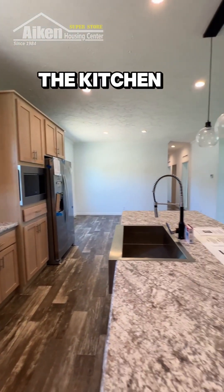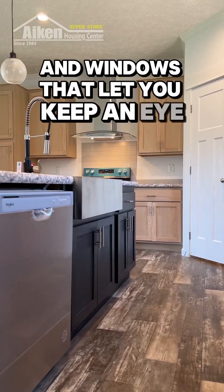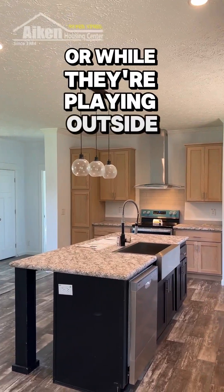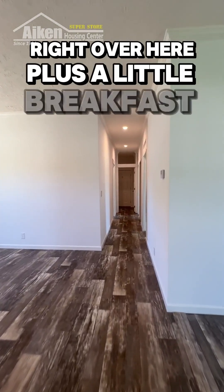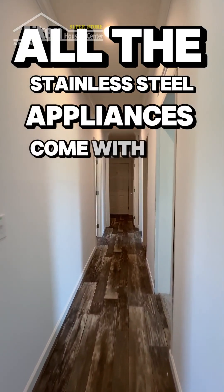The kitchen is just perfect with plenty of counter space and windows that let you keep an eye on the kids in the living room or while they're playing outside. There's also a perfect spot for a dining room table right over here, plus a little breakfast nook. And yes, all the stainless steel appliances come with this home.